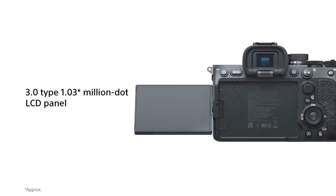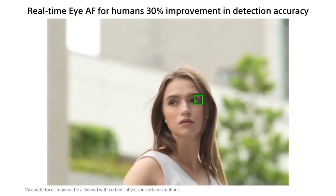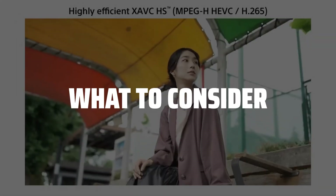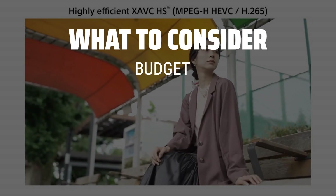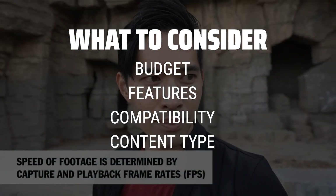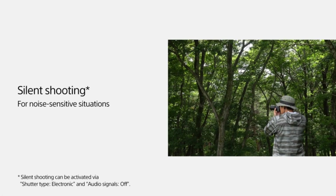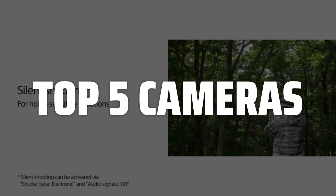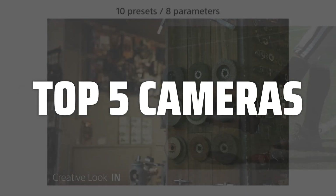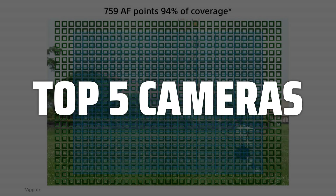Picking the best camera is probably one of the most important decisions you'll make as a content creator, so let's dive into the top options on the market today. When picking a camera, it's crucial to consider factors such as your budget, desired features like resolution and frame rate, compatibility with other equipment, and the type of content you'll be creating. To help you find the right model, we've listed the top 5 cameras and their key features, plus the things you need to consider to help you choose the best one for you. Links to all products mentioned in the video are in the description below.